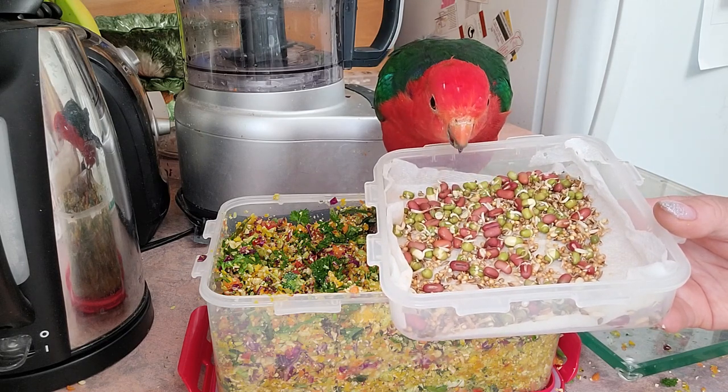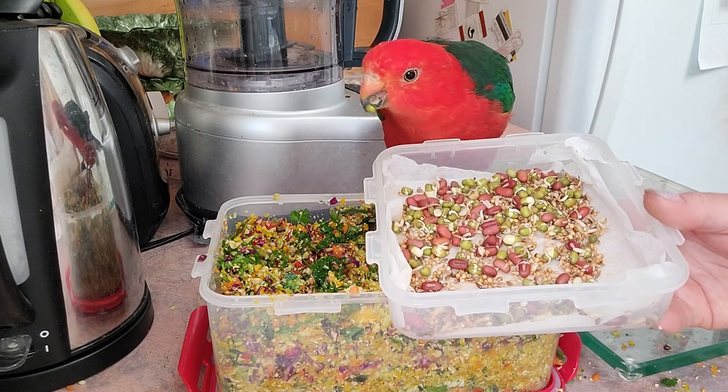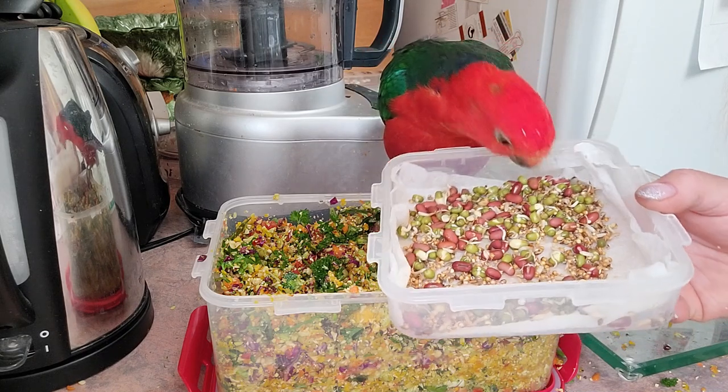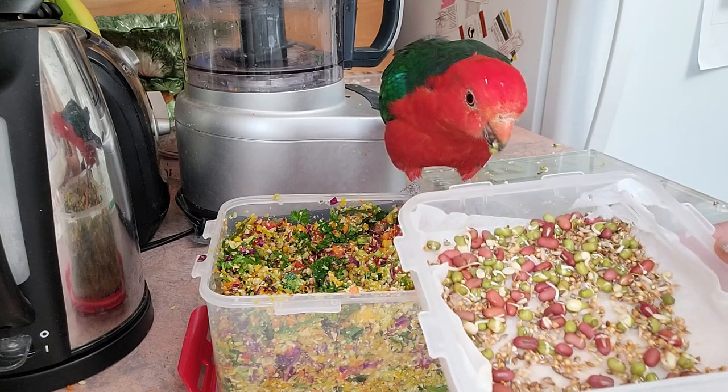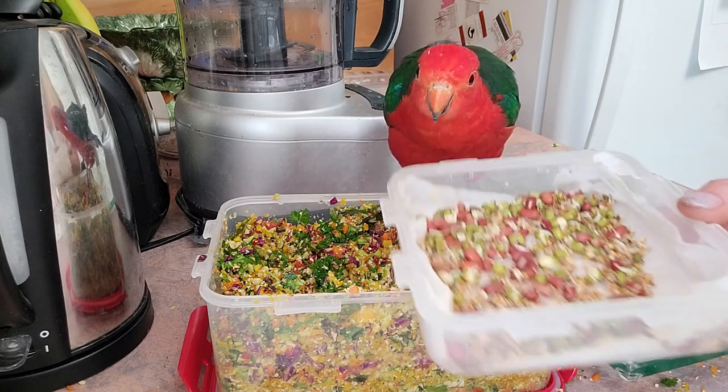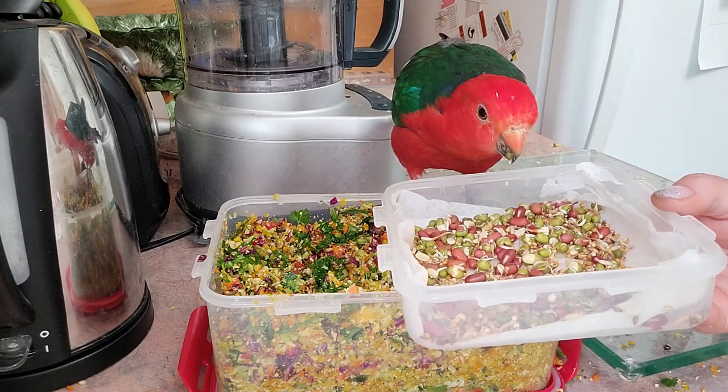They really love the sprouts. You can sprout any seed — even your bird seed. You can sprout that. Sprouts are much better than dry seed. I don't really mix the two together; I keep them separate and then just mix it into their bowl when serving.